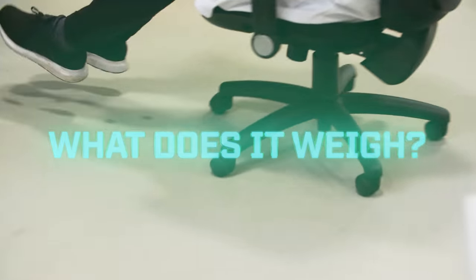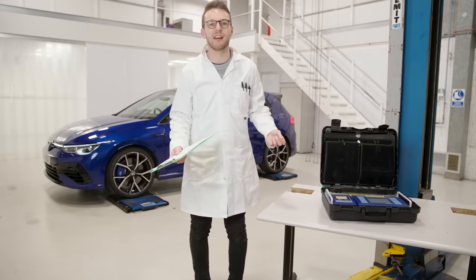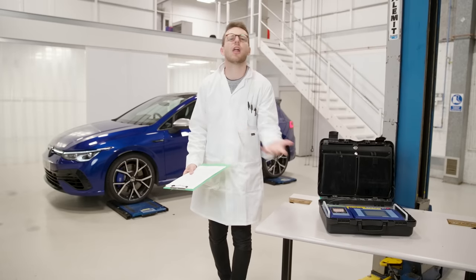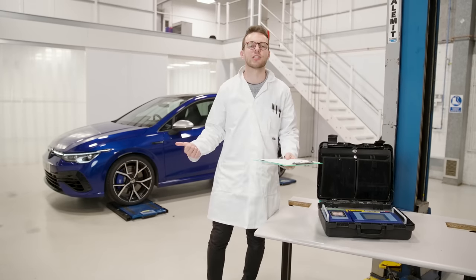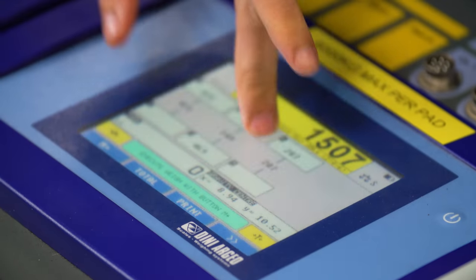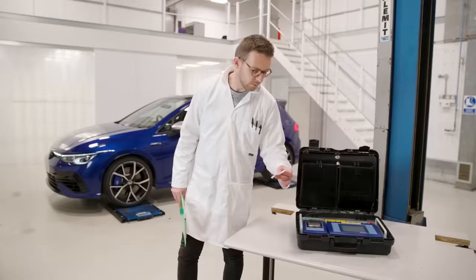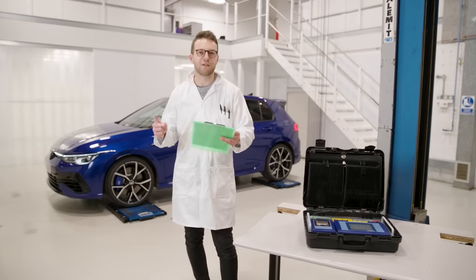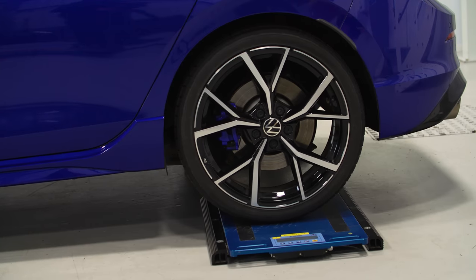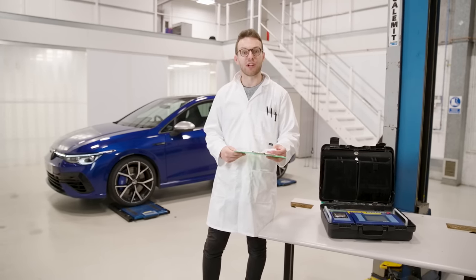The official curb weight is 1,551 kilos, which is a lot for a hatchback, but this one's got all-wheel drive and clutch packs and a dual-clutch gearbox, so maybe that's to be expected. Let's see what the truth says on the scales. It should be 1,551 kilos. This one, with barely any fuel on board, is 1,507. You can always depend on a Golf to be predictable.